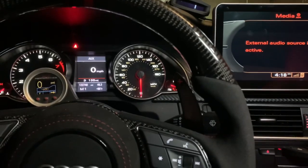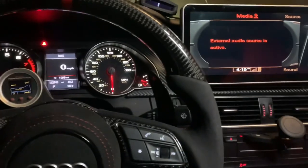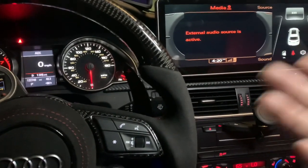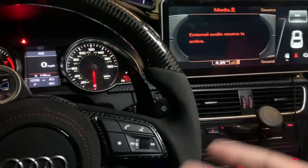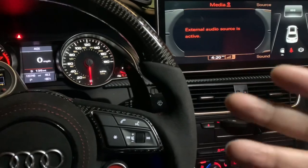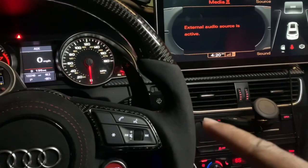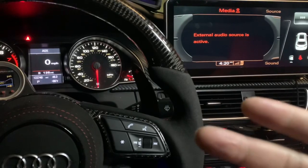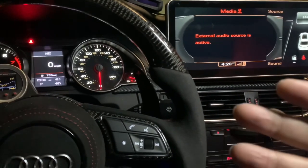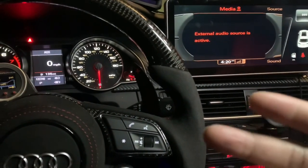First and foremost, I would suggest anyone who has an Audi, a Volkswagen, BMW — any German-based car — to go ahead and buy an OBD11 or VAG. I've done a video on OBD11 and why you should get one. It's a tool that can give you complete control of your vehicle, diagnose it, and let you be one step ahead before you take it in for service. It ranges from $40 for basic to $100, and it's a great value. I highly recommend it.